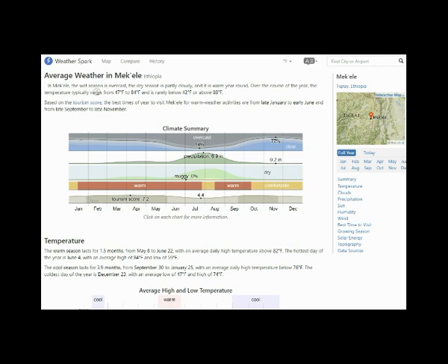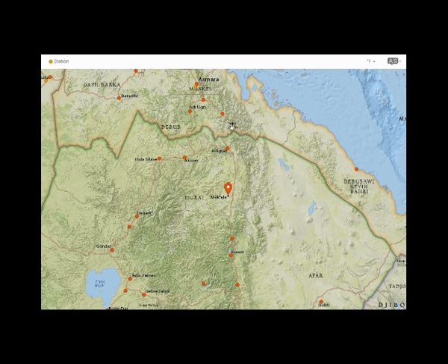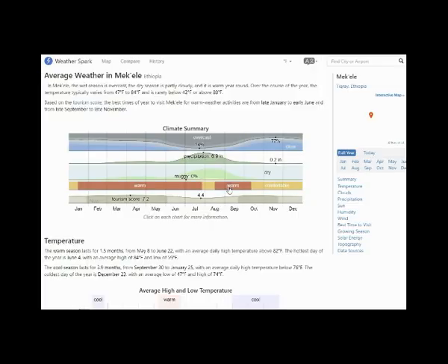A link to WeatherSpark is provided in this transmittal. The winds, weather, and climate in Makili provide us with a means to illustrate what's going on with the monsoon in Africa and weather in a particularly dry portion of the Ethiopian Plateau. There are many stations located along this area and Makili is in the lowest area of a mountain range that extends from north to south.